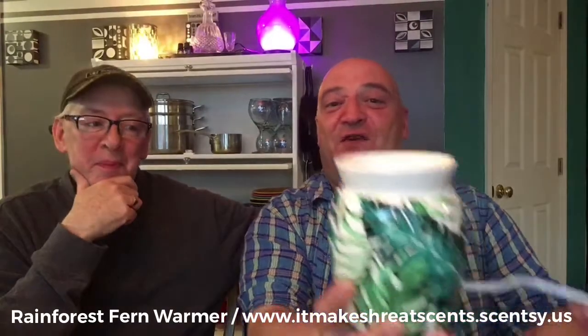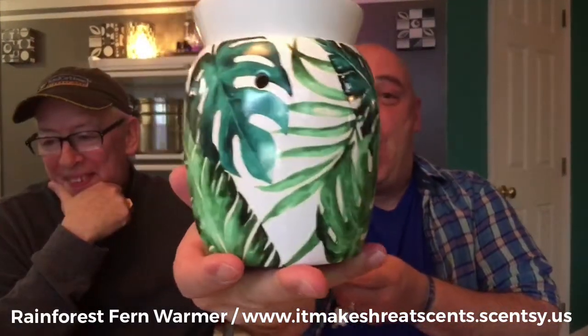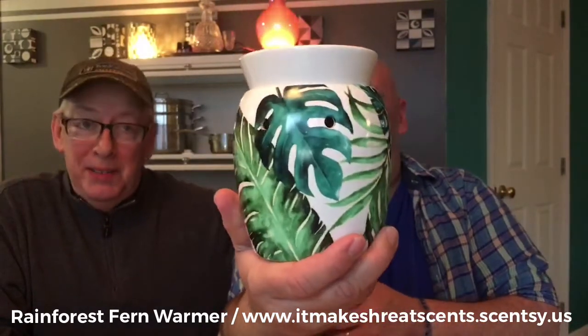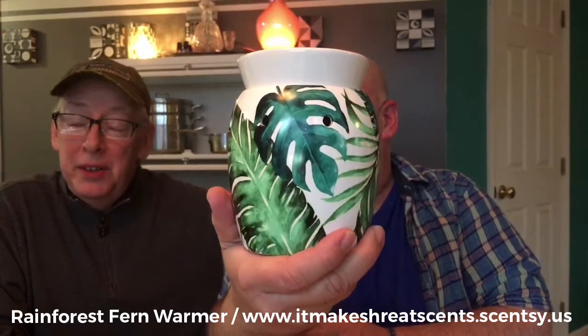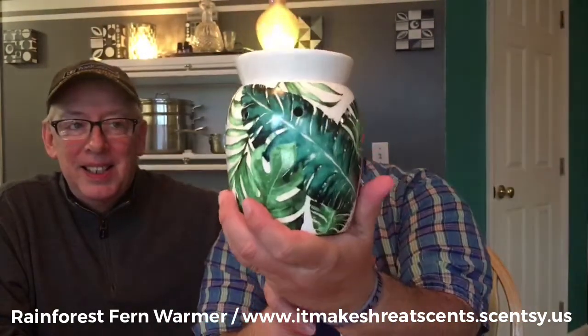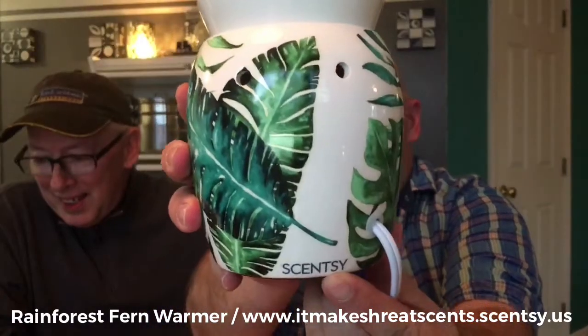Back to the lid — I've already put the hot bulb in. This is the dish. How gorgeous is that? Y'all can't see it yet. I'm loving this — Rainforest Fern. This is the warmer. This thing is gorgeous. Okay, everybody watching live, what does that remind you of? Put it in the comments. There's the authentic Scentsy logo right there on the back. Melissa Wilson got it — The Golden Girls!